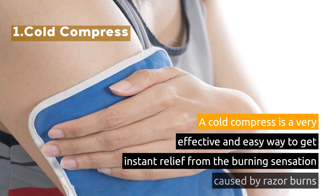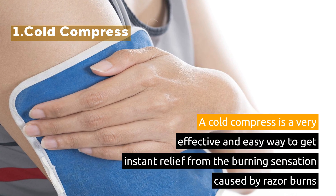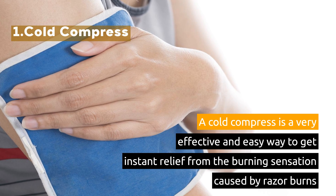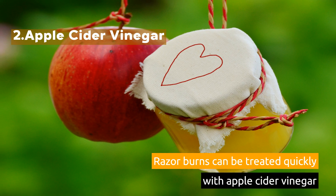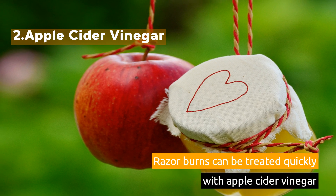1. Cold Compress. A cold compress is a very effective and easy way to get instant relief from the burning sensation caused by razor burns. 2. Apple Cider Vinegar. Razor burns can be treated quickly with apple cider vinegar.